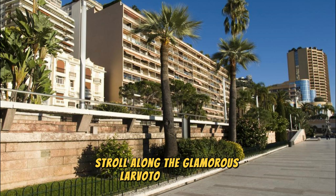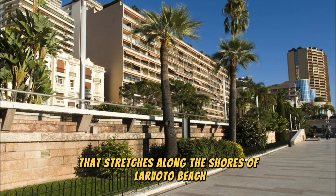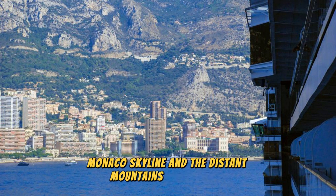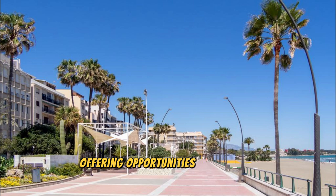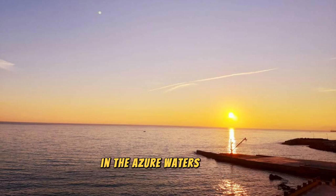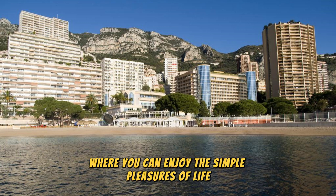Larvoto Promenade. Stroll along the glamorous Larvoto Promenade, a scenic waterfront promenade that stretches along the shores of Larvoto Beach. Enjoy panoramic views of the Mediterranean Sea, Monaco's skyline, and the distant mountains as you walk, jog, or cycle along this picturesque esplanade. Discover charming cafes, trendy boutiques, and chic beach clubs that line the promenade, offering opportunities for leisure and relaxation by the sea. Watch the sunset over the horizon, or join locals for a refreshing dip in the azure waters of the Mediterranean.